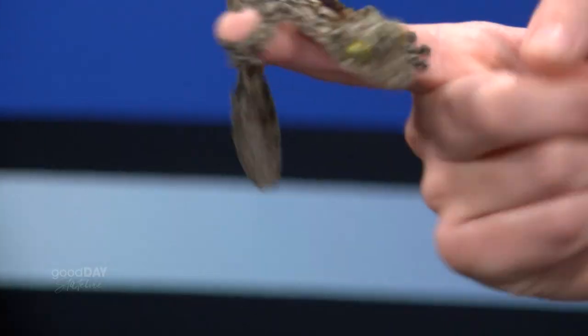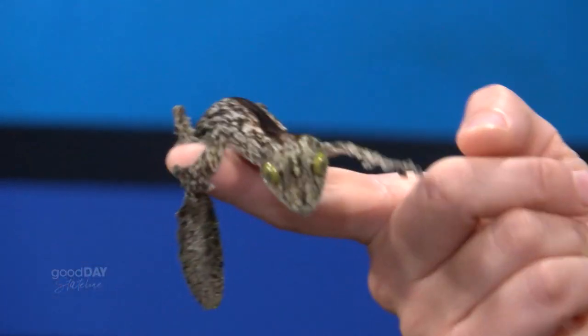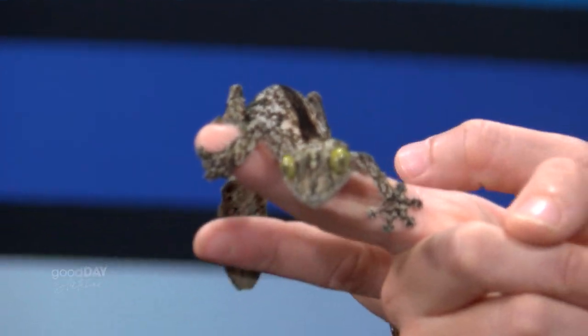This is Sikori, Uroplatus Sikori. He is a mossy leaf-tail gecko. One of the things that makes him pretty special is his tail is shaped like a leaf. There's a whole genus of these guys found only in Madagascar that don't have the snake-like prehensile tail.